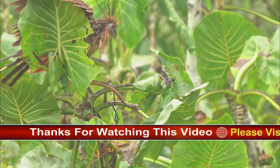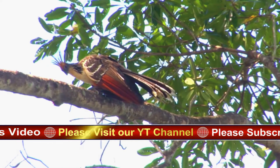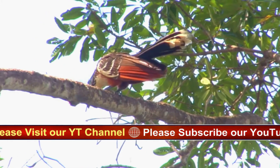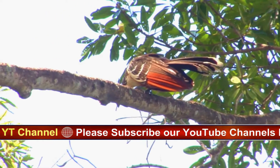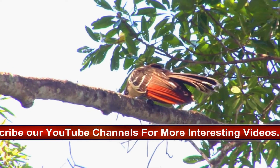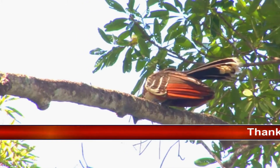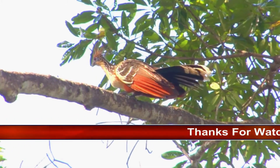A large, dumpy bird found around lake edges and slow-moving streams. The head looks too small for its large brown body. Its orange mohawk, blue facial skin, and stubby bill make this bird extremely distinctive. Usually found in groups or pairs, it moves clumsily around waterside vegetation, making loud huffing noises.